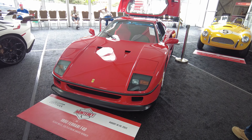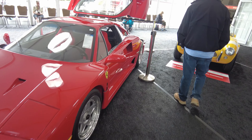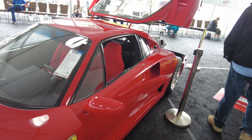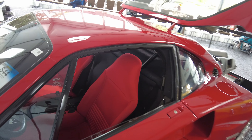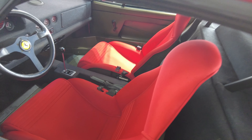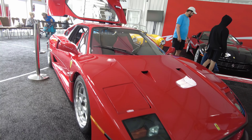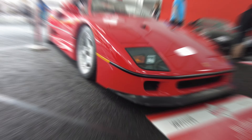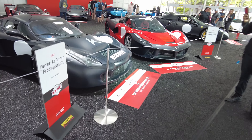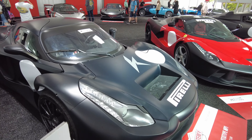You can't go wrong with the old school F40 — the OG supercar. Estimated 2.3 to 2.6 million. And here's a 2012 Ferrari LaFerrari prototype — MP1.